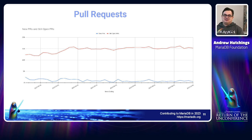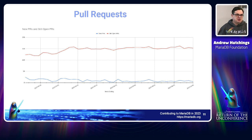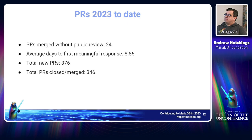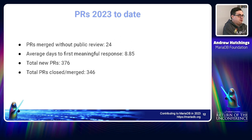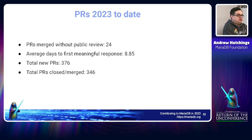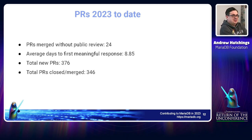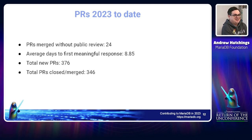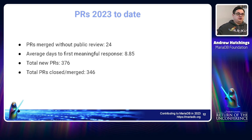It's a lot of work and there's a long way before we can get that backlog down. For 2023 to date, there have been 24 pull requests merged without any public review whatsoever — meaning the author opened the pull request, there were no comments by anyone with commit authority, and it was then merged by that same author. That's a bad thing and we need to fix it.